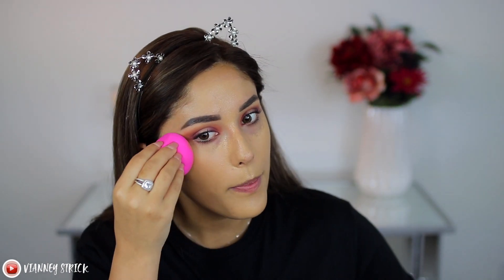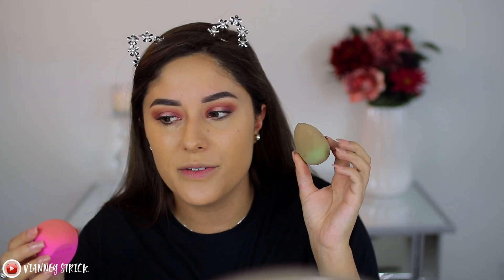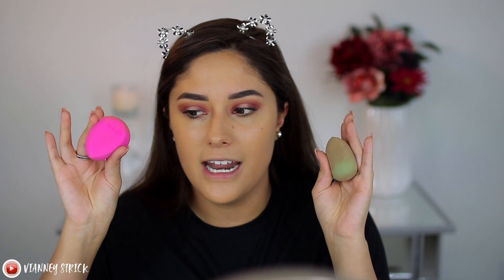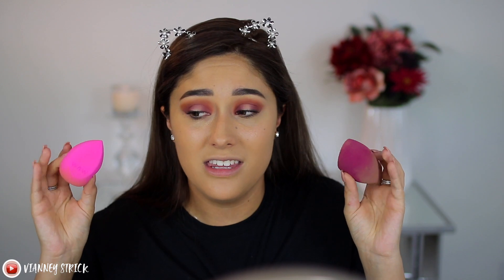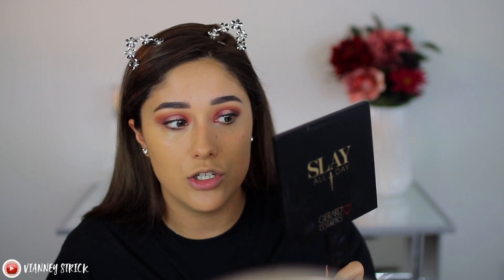It looks exactly like a beauty blender and feels really really soft. This Wet n Wild one actually feels softer than a beauty blender. I love my e.l.f. sponge but this one feels more like a beauty blender, and this Wet n Wild one feels even softer. Once blended out, my skin looks really really good. I do love this foundation but I definitely feel like the primer made a difference — my skin looks really nice, smooth, and hydrated, and not patchy at all.